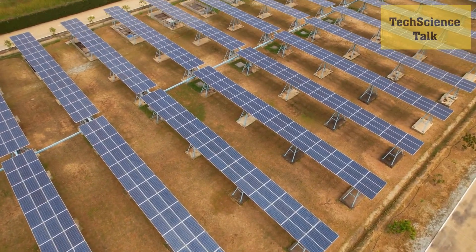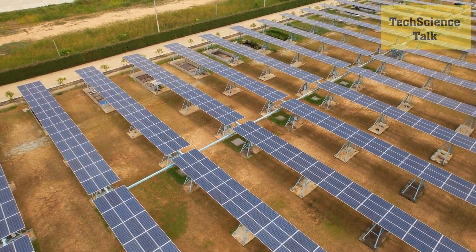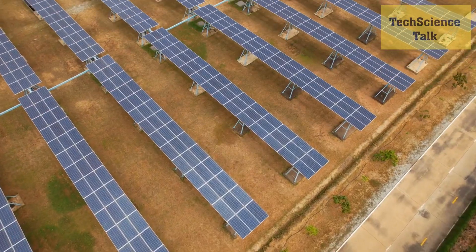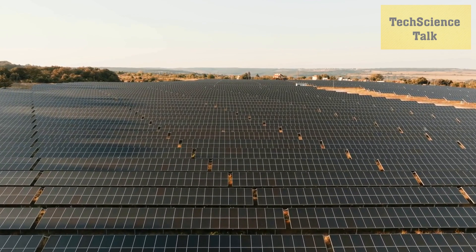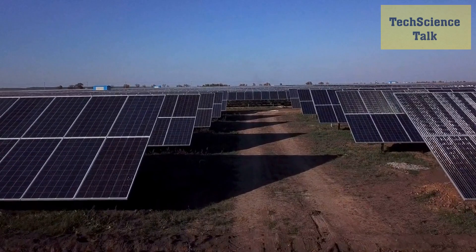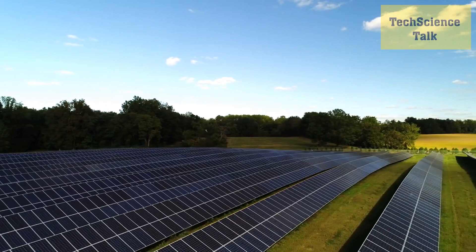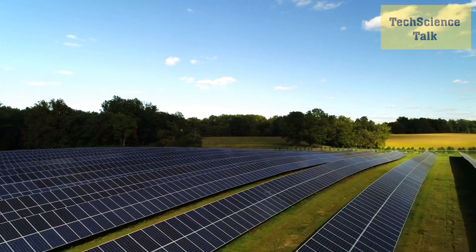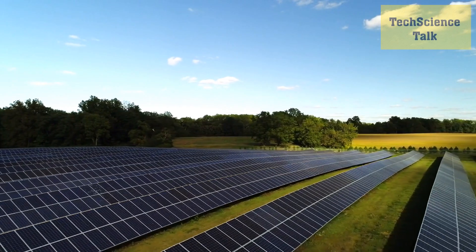We'll also explore advances in concentrated solar power, which uses mirrors or lenses to focus sunlight onto a small area to generate heat and electricity. Perovskite solar cells are one of the most exciting new developments in the field. They are made from a unique material that has the potential to convert sunlight into electricity at a lower cost than traditional silicon cells.